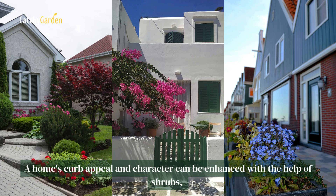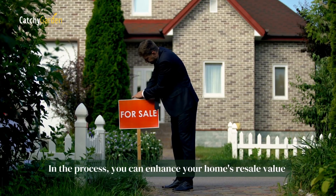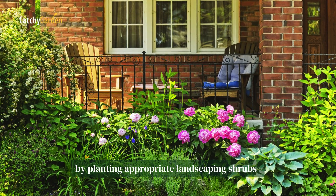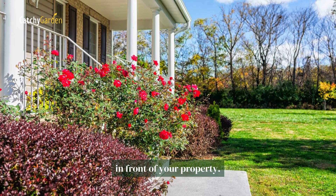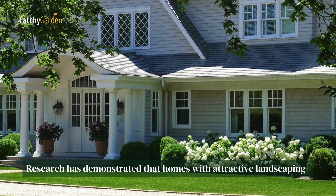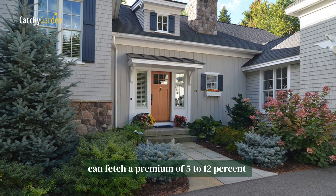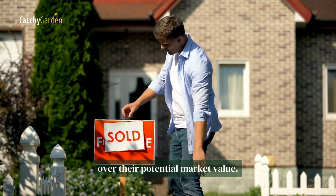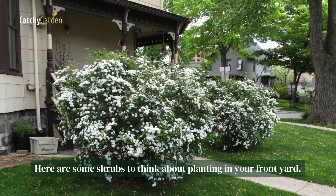A home's curb appeal and character can be enhanced with the help of shrubs, which are foundation plants. In the process, you can enhance your home's resale value by planting appropriate landscaping shrubs in front of your property. Research has demonstrated that homes with attractive landscaping can fetch a premium of 5 to 12% over their potential market value. Here are some shrubs to think about planting in your front yard.